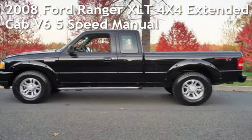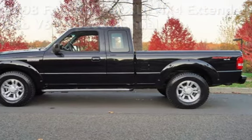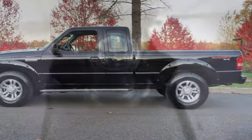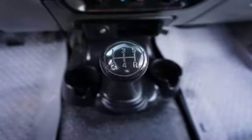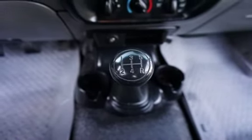Check out this pre-owned 2008 Ford Ranger XLT 4x4 Extended Cab V6. This four-door truck has a six-cylinder, 4.0-liter V6 engine, with four-wheel drive, and a five-speed manual transmission.